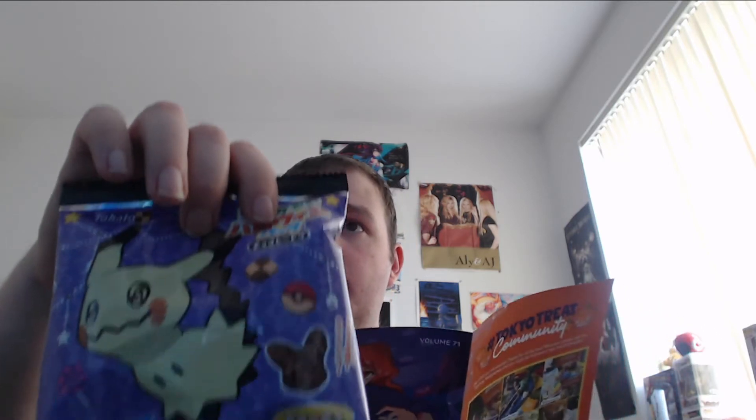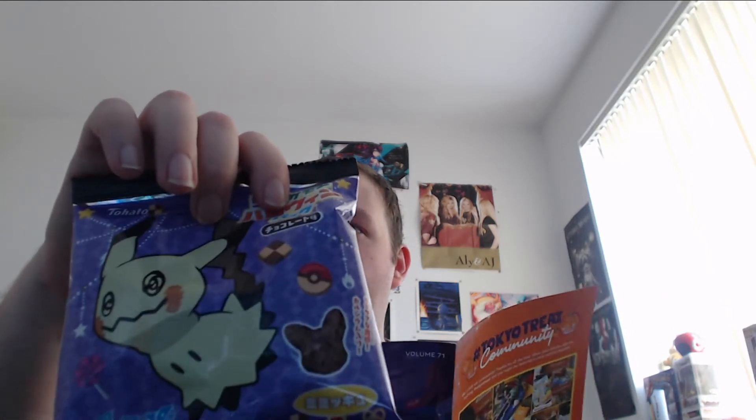Next up we have this one. The packaging is different — some people get the Pikachu packaging but this one is the Mimikyu packaging. This is the Pokemon Halloween Coco Corn. It says 'Pro Chip — enjoy on its own or try it with milk or ice cream.' It says: 'These light and chocolatey Pikachu-shaped corn snacks have a cute limited edition Halloween packet.'